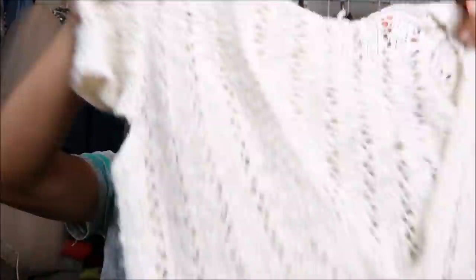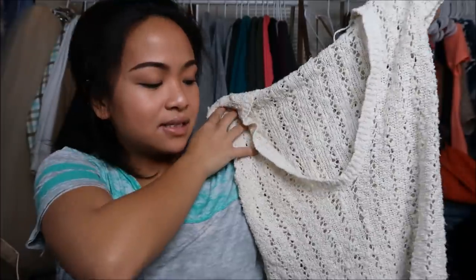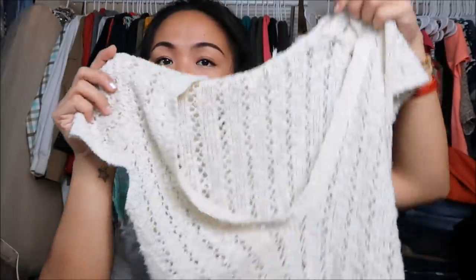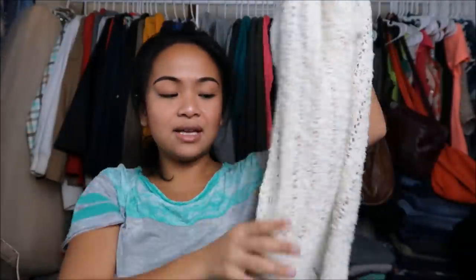The next thing I have has no tag. It's an almost knit-type top with a hood to match. It's short sleeve, has a really long v-neck, and it's really fitted at the bottom. Super duper cute.